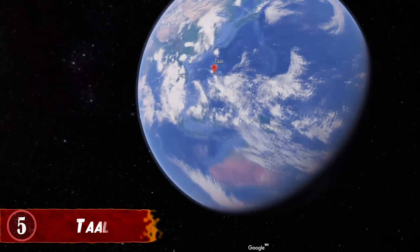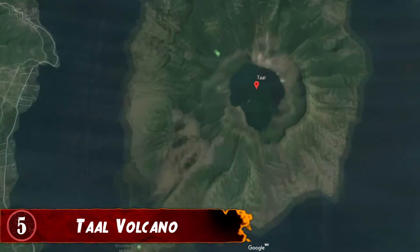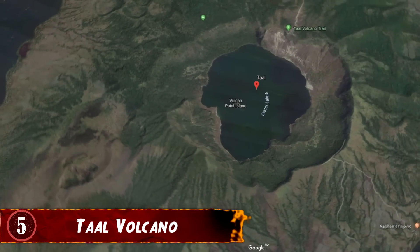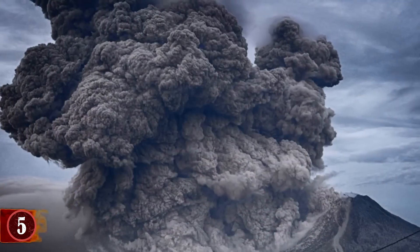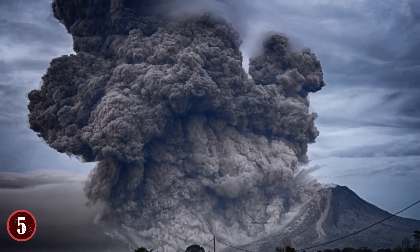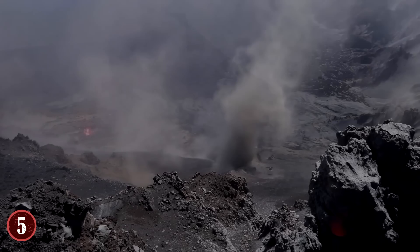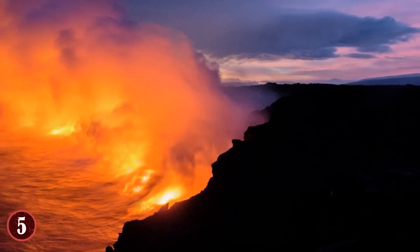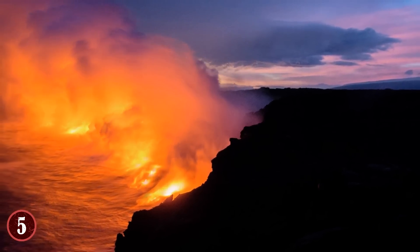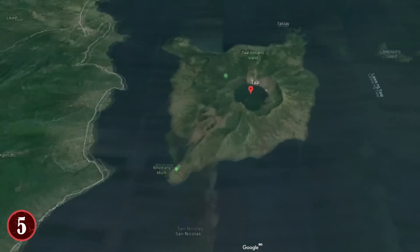Number 5: Taal Volcano. Taal is a complex volcano in the Philippine island of Luzon. It's the second most active volcano in the country, and evidence has been found of 33 historical eruptions. This activity, along with the way that Taal is comprised of multiple stratovolcanoes, hills, and a wide range of craters, has led to the formation of a large lake with an island at the center called Volcano Island. It's a beautiful place, but also one that is geographically rare.